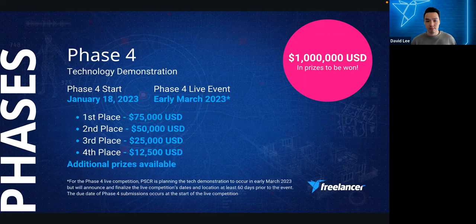Phase three begins November 9, 2022, with the live event January 9-13, 2023. Up to four winners receive invitations to phase four plus prizes of $100,000 for first place, $75,000 for second, $50,000 for third, and $25,000 for fourth, plus $5,000 travel and $5,000 for public safety partner collaboration. Fifth and sixth place winners receive $10,000 each. Phase four starts January 18, 2023 with a live event in early March 2023, awarding $75,000 for first, $50,000 for second, $25,000 for third, and $12,500 for fourth, plus travel support and at least 12 best-in-class awards of $10,000 each.